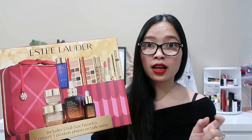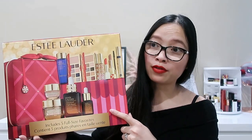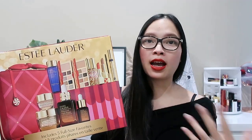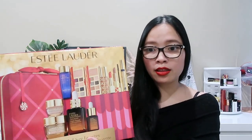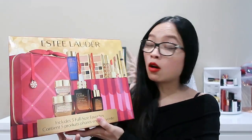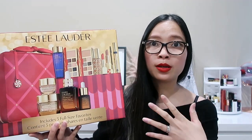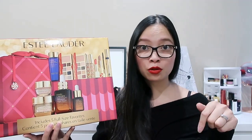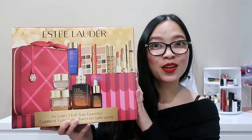Australian-wise, in terms of pricing: if you spend over $120, you can get this for $105. So this is a purchase-with-purchase — it's not free, you do have to pay $105. Which is quite similar to the UK pricing: I think it was spend 45 pounds and then you can get this for 69 pounds. I'll leave some pricing details and conversion info — Australian versus UK — in the description box below, along with some links.